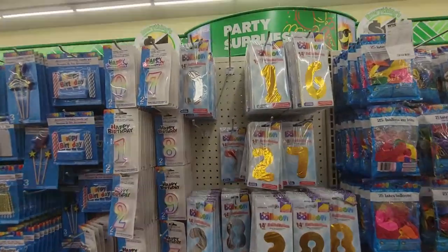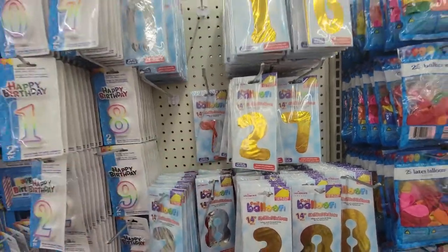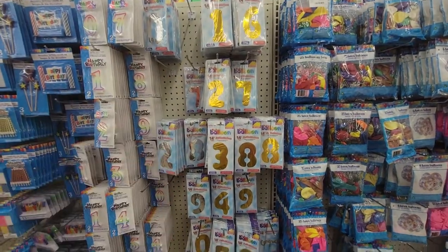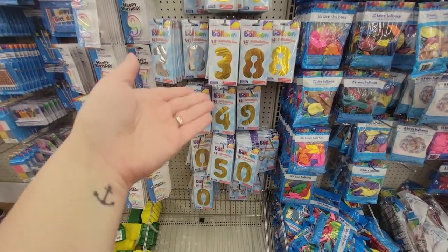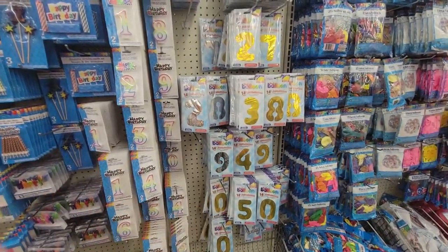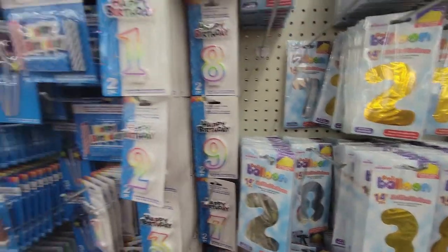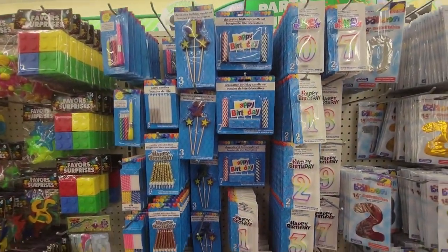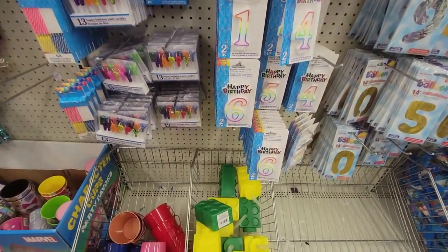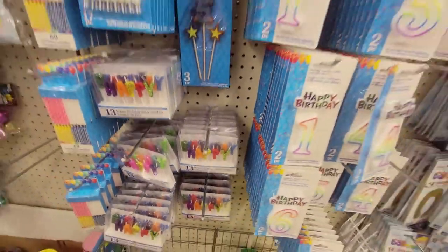They have air-filled number balloons — you just put a little straw in and blow them up. They have all the numbers! For Riley's 13th birthday we got a 13 and did that — a lot of fun. They're 14 and a half inches. And then they've got a ton of candles — I might pick up a pack. You can never have enough on hand. Look at that whole happy birthday set — cute!